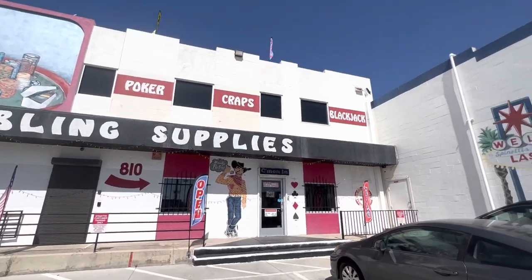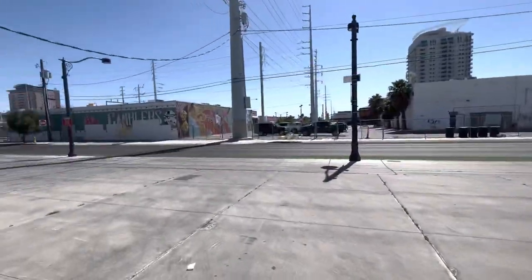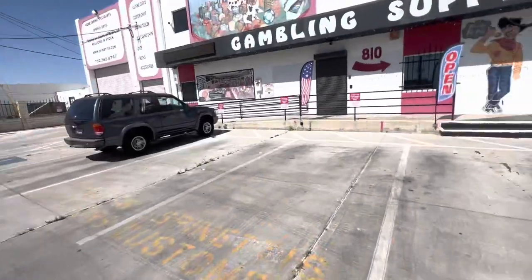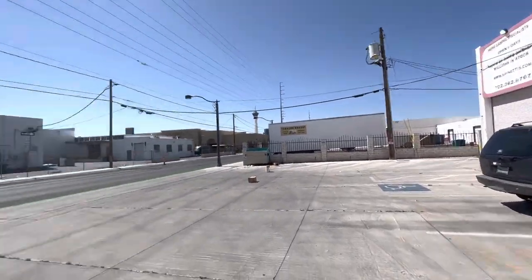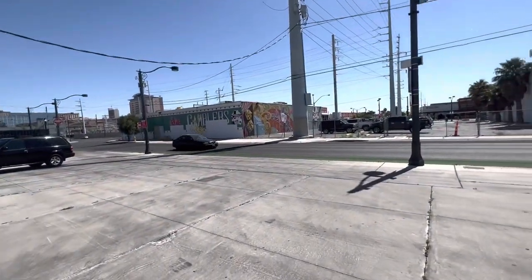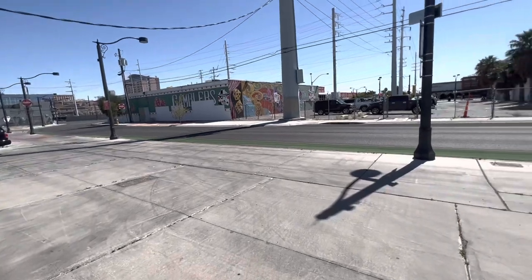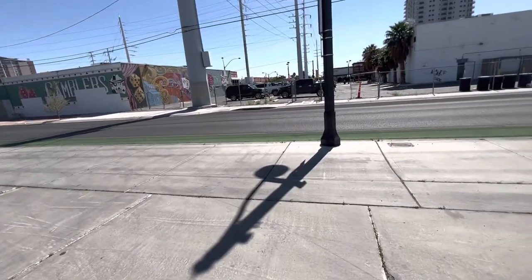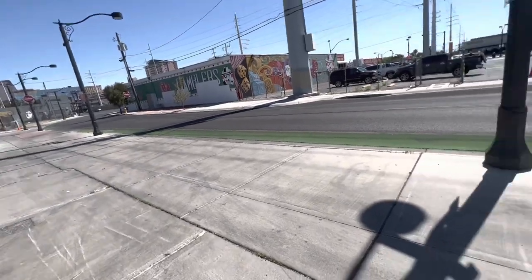Their prices are extremely fair. You can just pull right up here — the parking lot is right here, available to anybody shopping at Spinetti Gaming. Every time I've come here there's always been parking. The only weird thing is the curb doesn't dip down like a normal curb would, but it is curved so it's easy to pull a car up on. You want to angle your car.